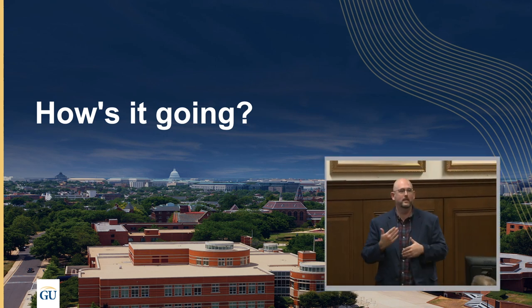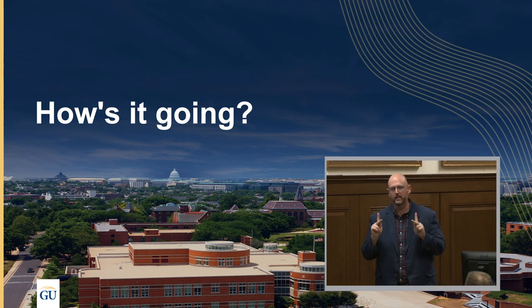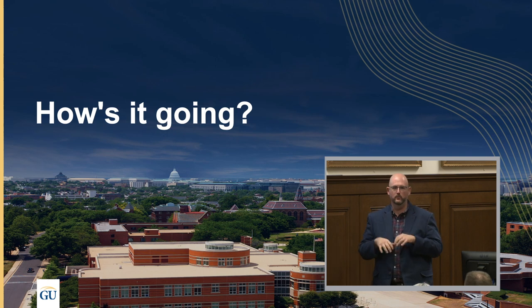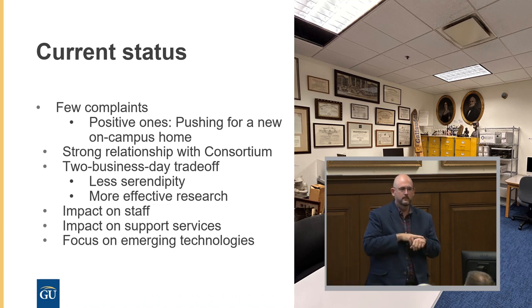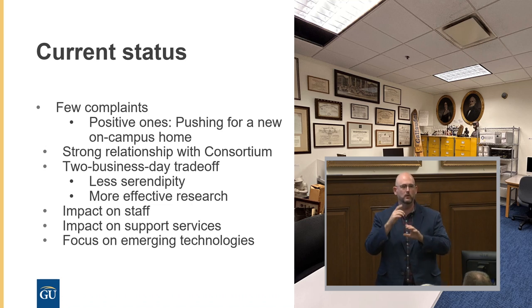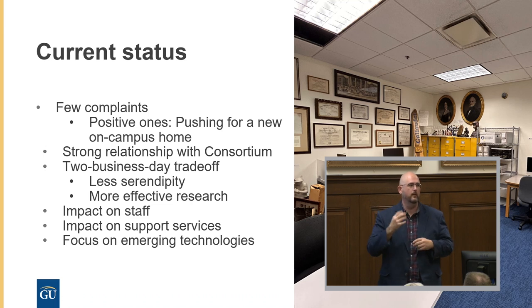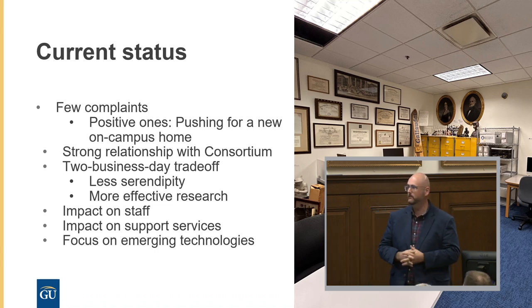Thank you. So how's it going now? Obviously there have been some challenges along the way, but we've tried to convert those challenges into opportunities for how we operate and manage our collection — there are some pros and some cons to the current system. As Paige mentioned, people will always complain, but so far we've done a good job of turning those complaints into positive changes for our institution and community. We encourage that process as we move to this new home, and our community is very vocal and supportive of our work.